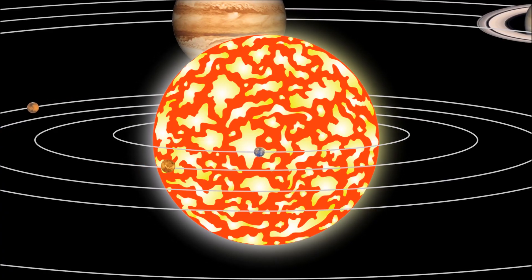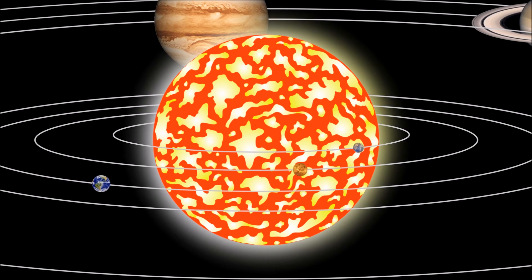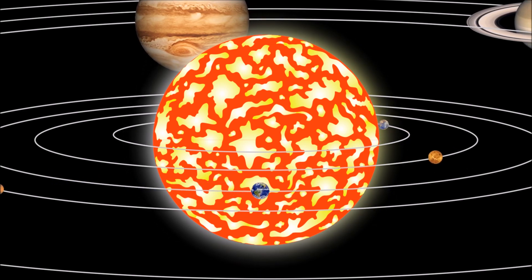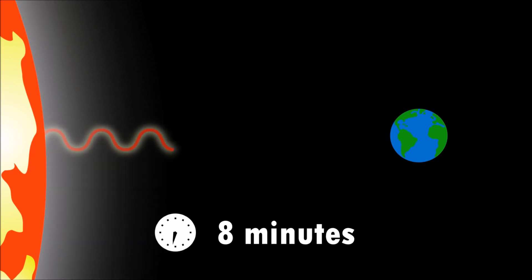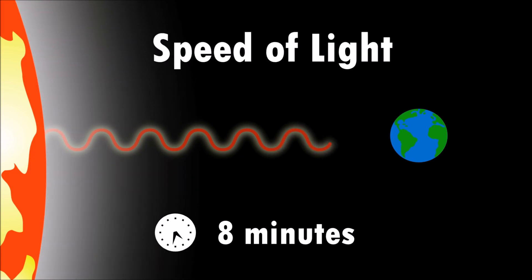All of the planets in our solar system orbit around the sun. The sun is the main source of energy for our solar system. It takes about 8 minutes for the sun's light to reach the Earth — this is called the speed of light.